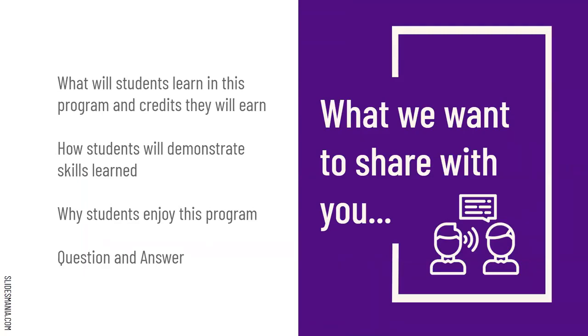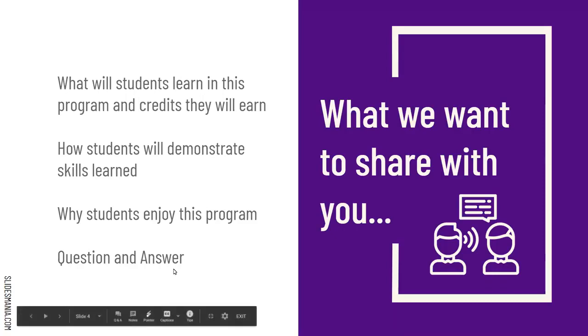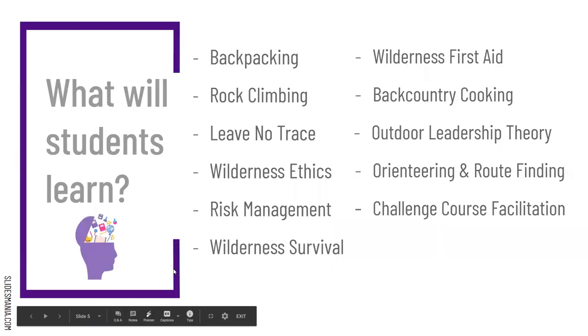In this presentation, I want to share what students learn in the program, as well as the credits they earn. I also want to tell you how students demonstrate competency and the skills they've learned, as well as give students a chance to share a bit, and give you a chance to ask some questions so I can help you understand more of what we do.